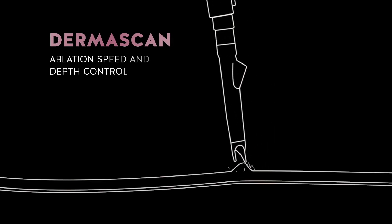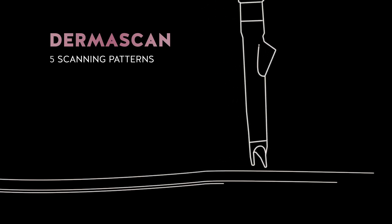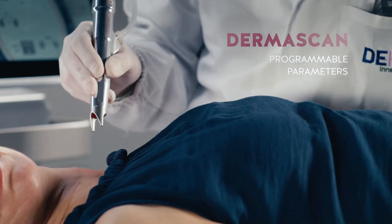DERMASCAN was designed for cosmetic surgery and to perform three-dimensional and ultra-fast ablations. It works in an automated manner thanks to its five scan patterns and the complete programmability of the parameters.